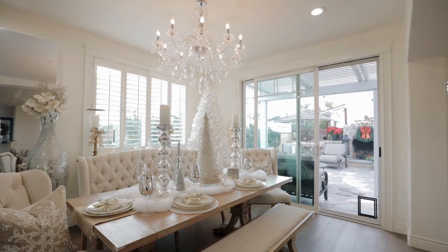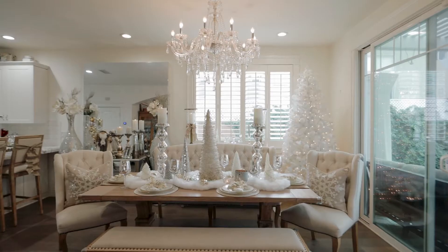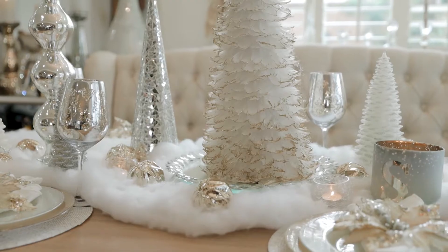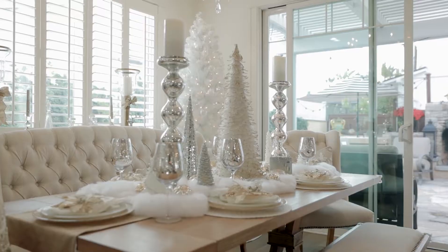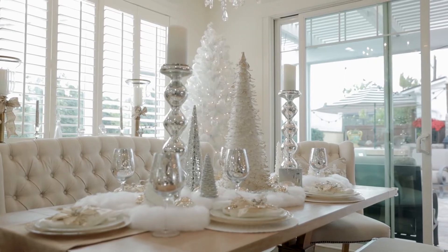This is my dining room and I absolutely love decorating this space. I really wanted it to feel like an enchanted forest meets a white winter lamp, with all the Christmas trees floating about, snow, and clouds.